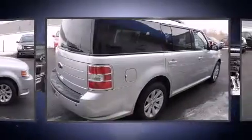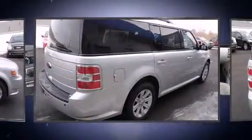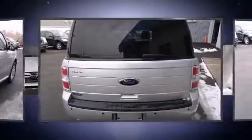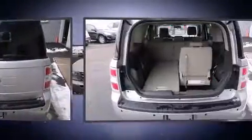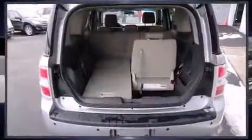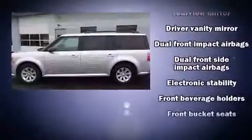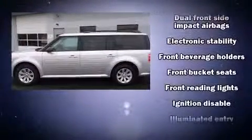For added security, dynamic stability control supplements the drivetrain. Ford prioritized practicality, efficiency, and style by including front and rear reading lights, an automatic dimming rearview mirror, remote keyless entry, rear wipers, and cruise control.